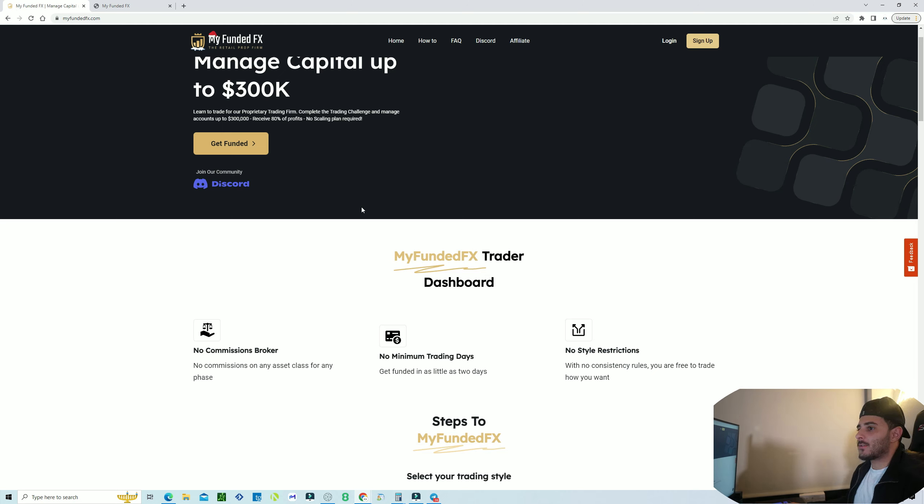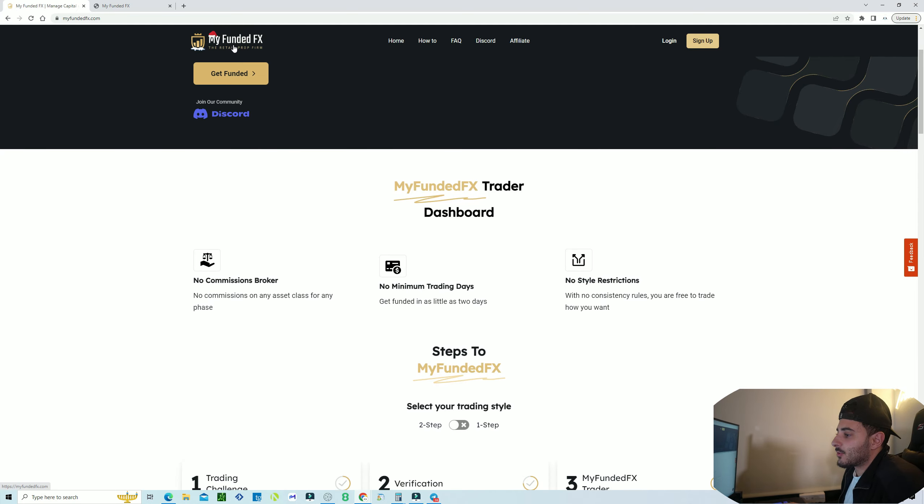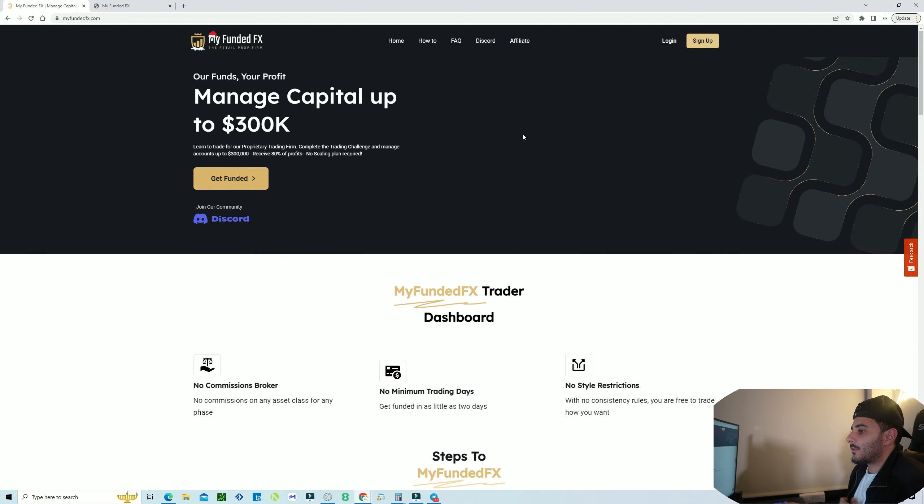Let's get into it. When I look for a funding company, my main things are the rule sets, do they have a community, how are their spreads, and payouts — obviously payouts are number one. So with MyFundedFX, their homepage is pretty sleek, clean, and looks professional. You don't want a funding company that comes out looking cheap.